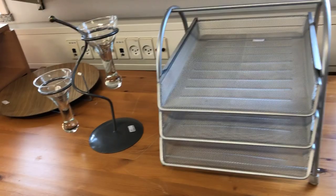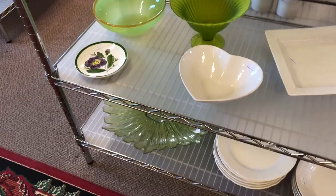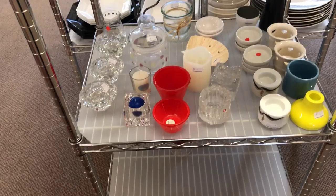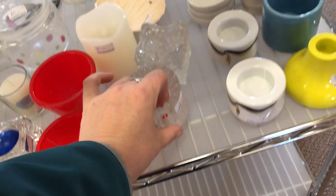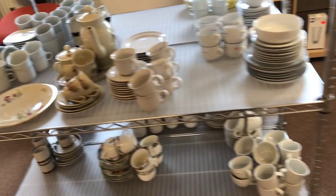Then we went on to look at some glass stuff. There's all sorts of things down here - a lot of glass dishware, small coffee cups, lots of glasses, bowls, and candlestick holders. There was also a piece from Iittala, which is a Finnish company, but it's not one that I needed to have.